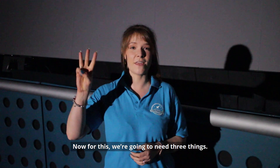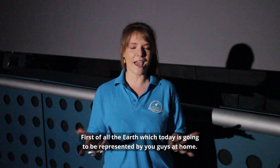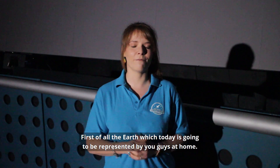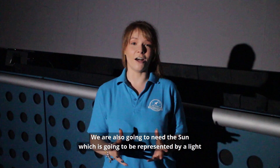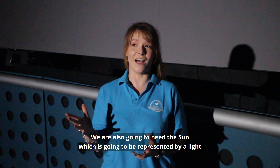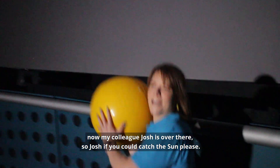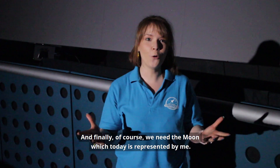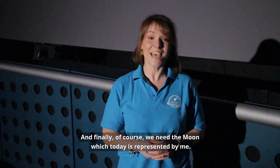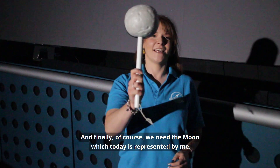For this we're going to need three things. First of all, the Earth, which today is going to be represented by you guys at home. We're also going to need the sun, which is going to be represented by a light — my colleague Josh is over there, so Josh if you could catch the sun please? And finally of course we need the moon, which today is represented by me.